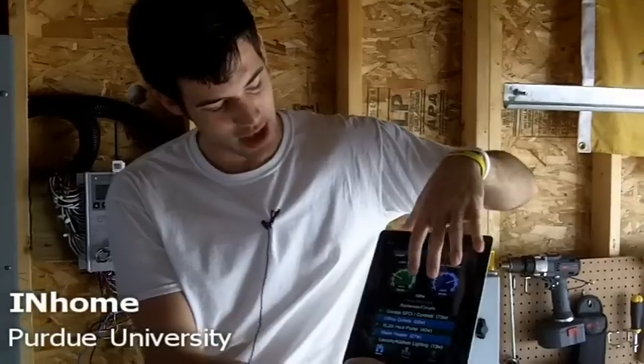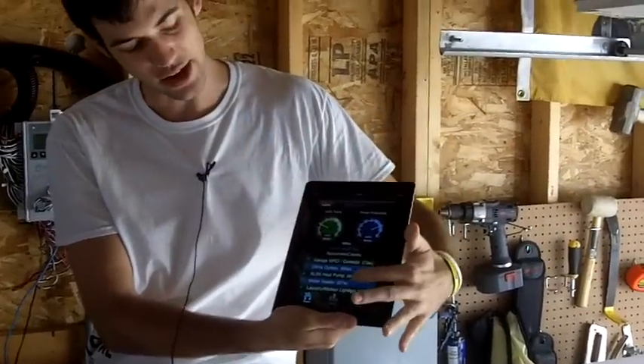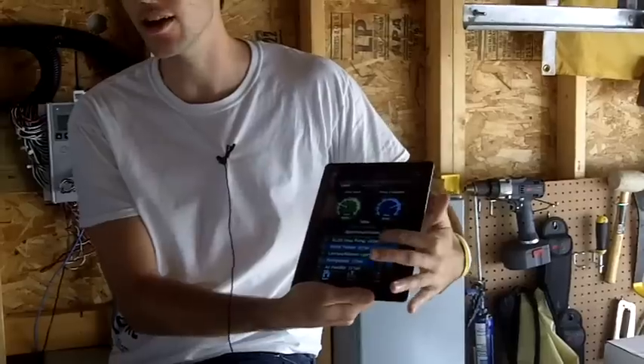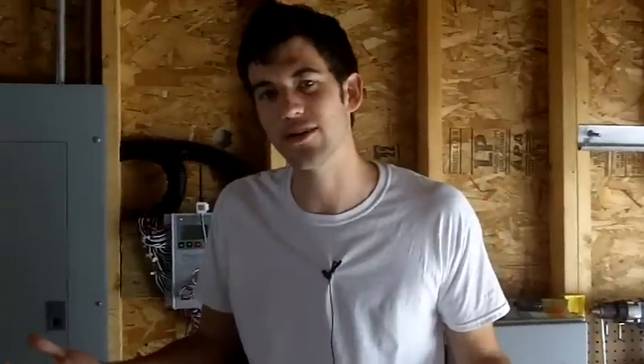Through any phone, tablet, or computer we can monitor how much power we're making, how much we're using, and how much we're sending back to the grid. I can also see how much power each circuit in our home is using, which makes the homeowner aware of where their power is going. You can also set up email or text-based alerts — for example, if you leave your stove on, it can send you a text message to go turn it off.